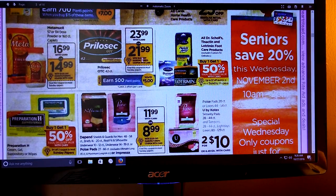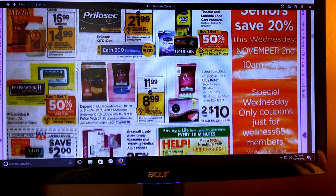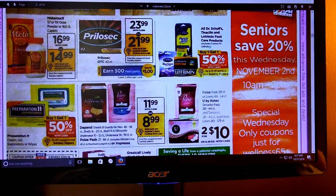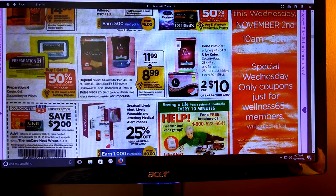We've got Prilosec - we're getting a $2 off coupon, and if you buy the 42 count you're going to get 500 Plenty Points. Metamucil has a $3 off coupon coming, no points back. Buy one, get one half off on Dr. Scholl's, Tinactin, and foot products. Buy one, get one half off on Preparation H - it looks like we're getting a $4 off $2 coupon, but there's no points back.